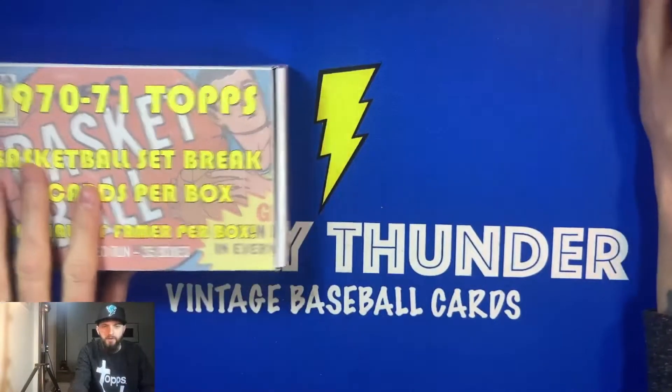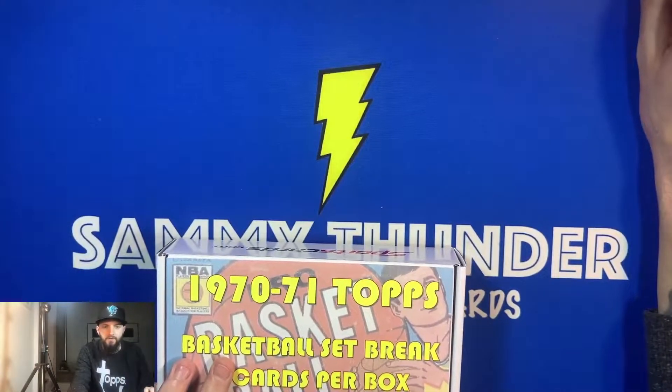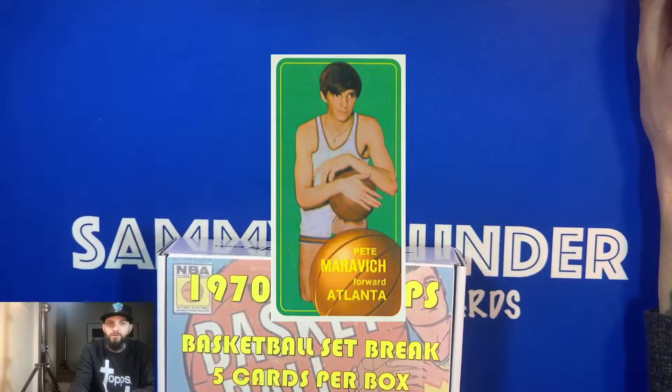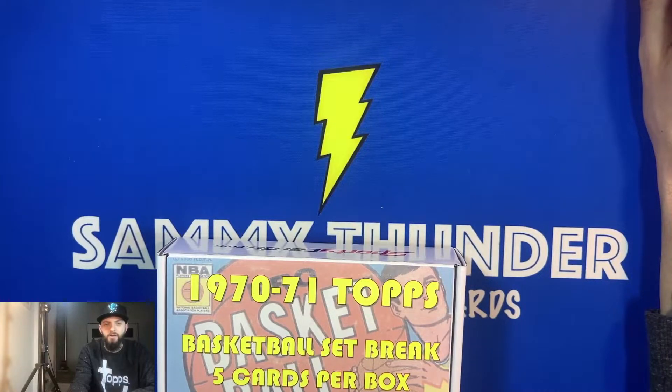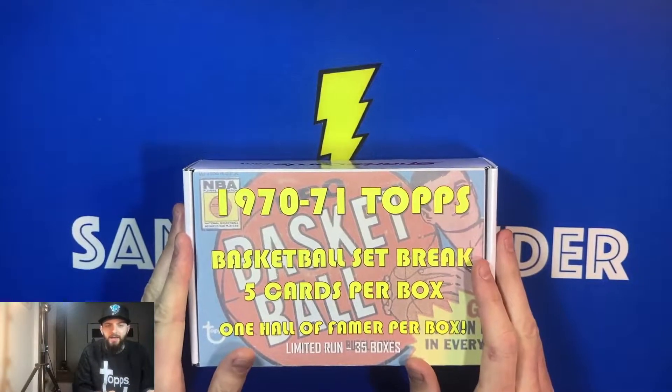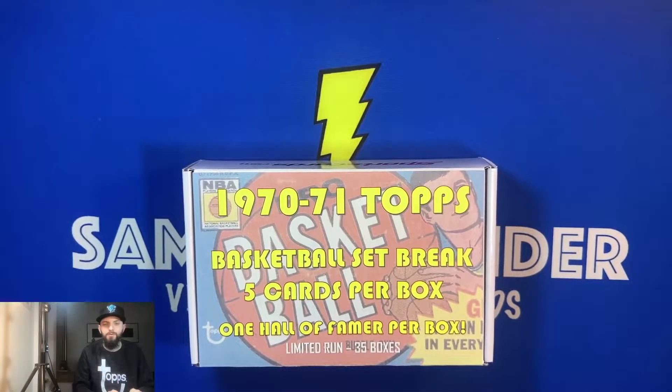Some of the key cards you can find in this box — obviously the prized Pete Maravich rookie card is probably the best one to find. Also in here are the Wilt Chamberlain and Lou Alcindor cards, which are also really cool cards. So if we can find those, that'd be pretty cool. But we're going to break into this tonight and hopefully we'll get some really cool names.